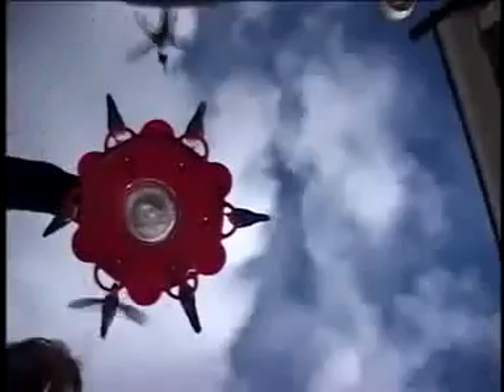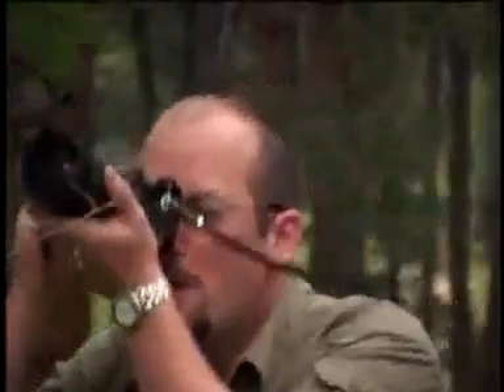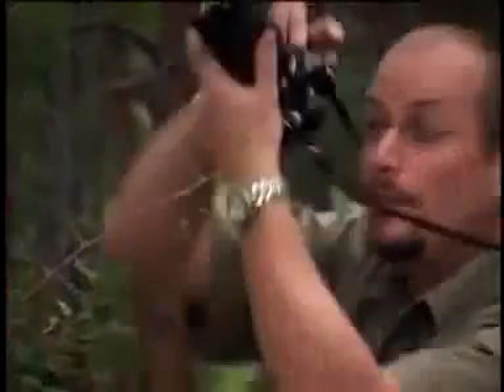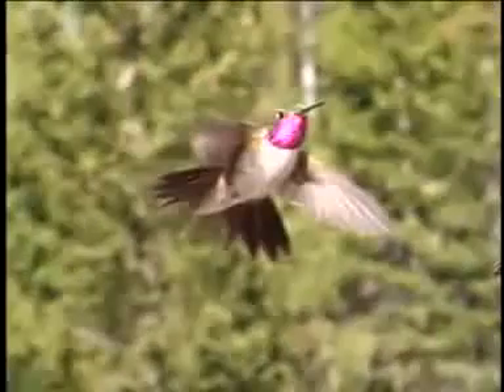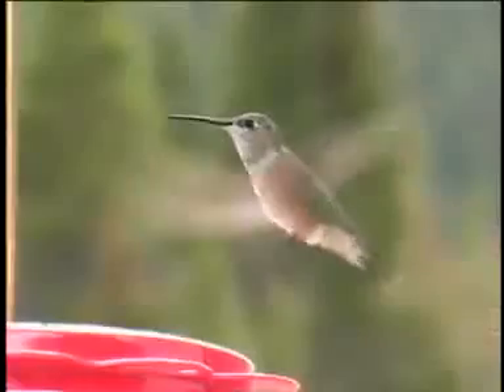They can really fly. Just look at them in your backyard and you'll see what I mean. All hummingbirds can fly forwards, backwards, sideways; they can go up, they can go down, they can hover. They're the only bird that can do all that.